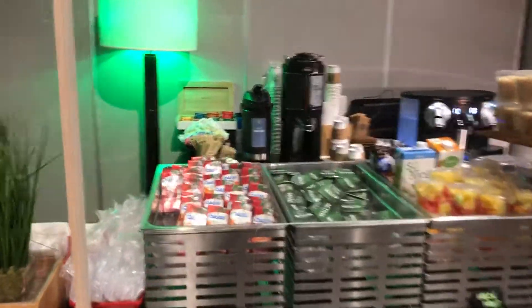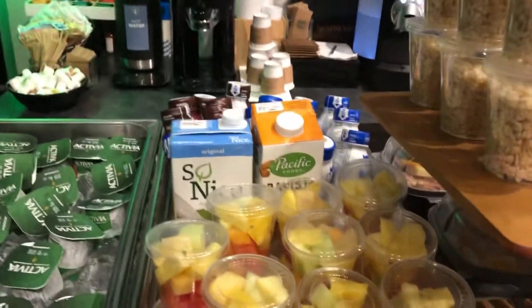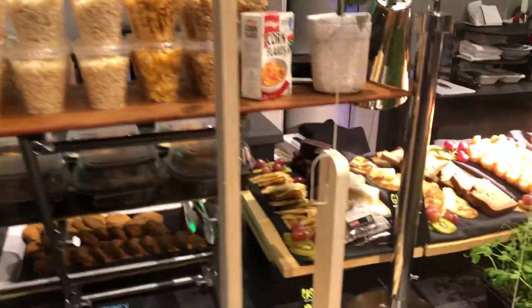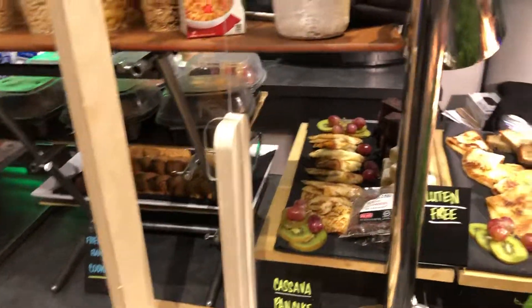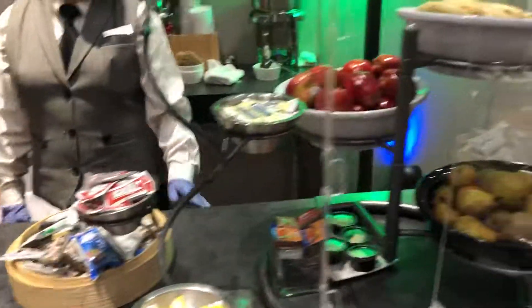It's a hot food station and cold food station. You've got some juice, yogurt, fruit, chocolate milk, regular milk, soy, and even some almond in there. You've got your choices of coffees, cereals, cookies, meat trays, pastries, and even some extra little snacks and fruit.